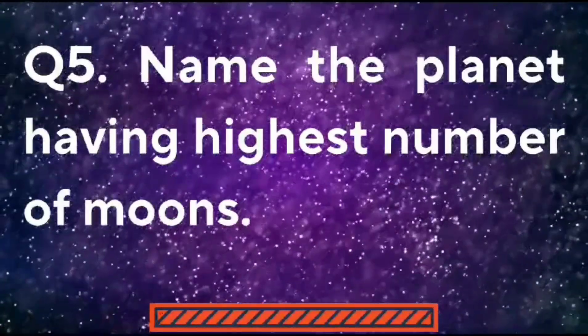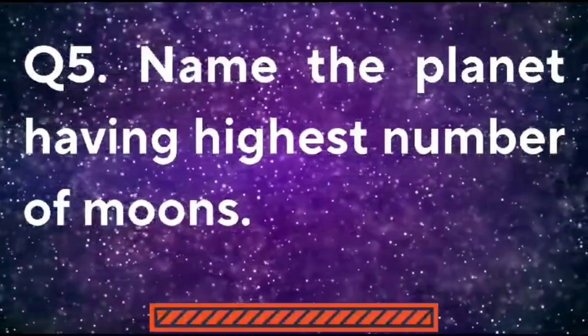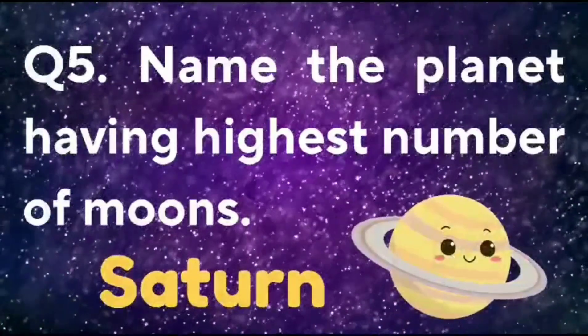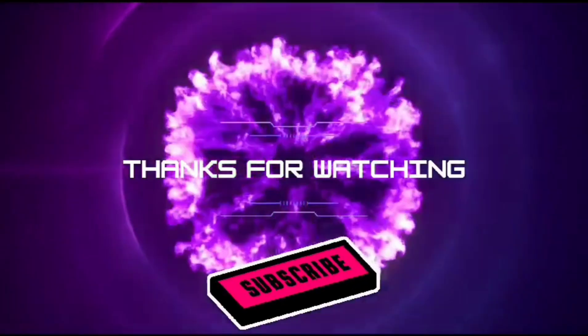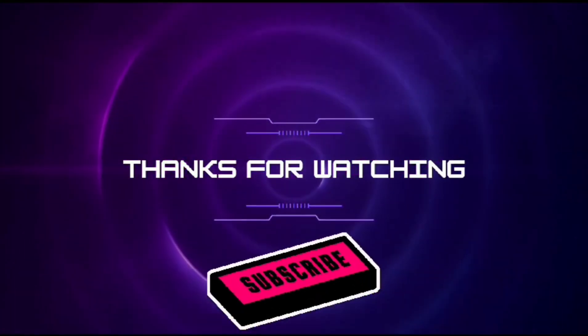Name the planet having the highest number of moons. The planet having the highest number of moons is Saturn. Thank you for watching — please like, share, comment, and subscribe.